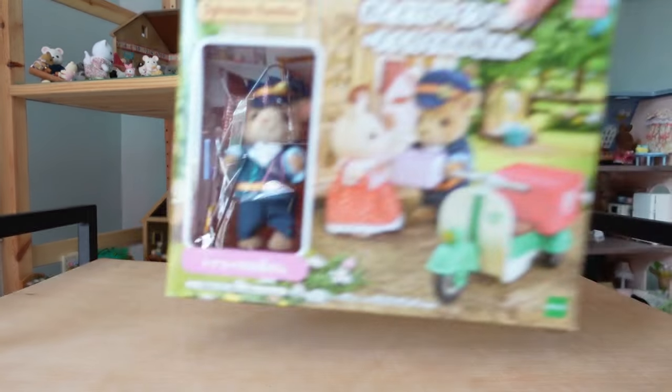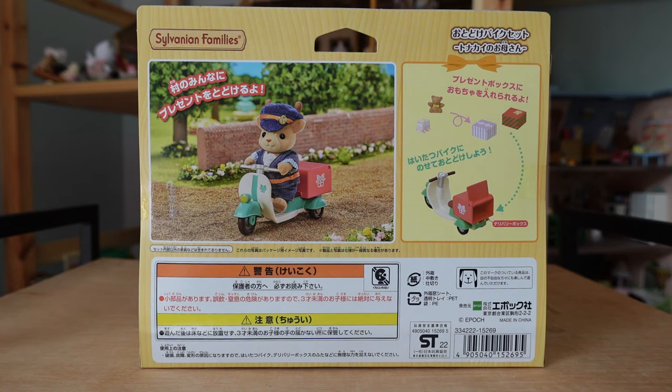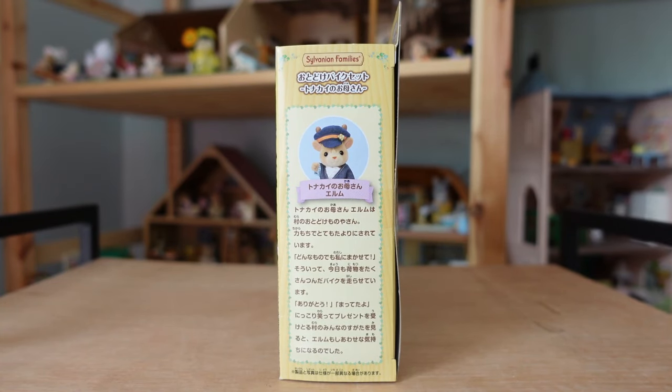My final set to open today is this Japanese reindeer mother delivery bike set. This came out in Japan in November last year and is exclusive to the official online store and official shops, so I bought mine from Kobe Japan. I think the packaging is lovely — it shows the set really clearly on the front with Freya chocolate, and the picture of her riding along on the bike on the back is so cute. The figure's name is Elm Snowdrift, and the story roughly translates to: the reindeer mother Elm is the village's delivery person. She's very strong and dependable. 'Leave everything to me,' she says, riding a motorcycle full of luggage. 'Thank you! I've been waiting for this,' say the villagers. When she saw everyone smiling and picking up presents, Elm felt happy too.